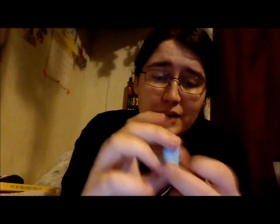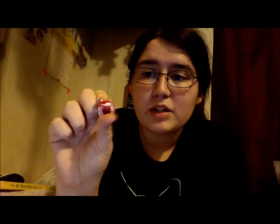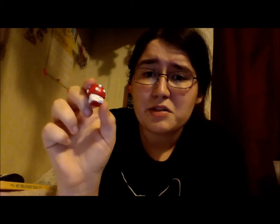So let's look at the Shopkins that came with this pack. We got Jelly Bee, who I have. We have the Green Coolio, which I don't have, so that's another one to check off the list. Another Miss Mushimoo, which I'm okay with cause it's adorable.